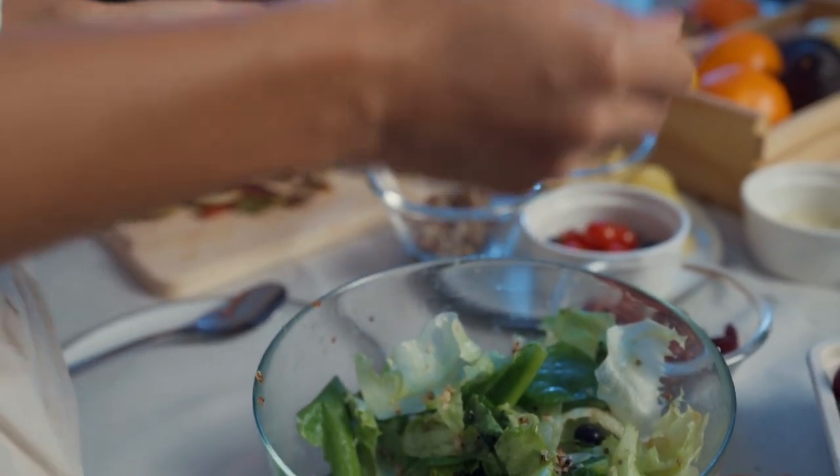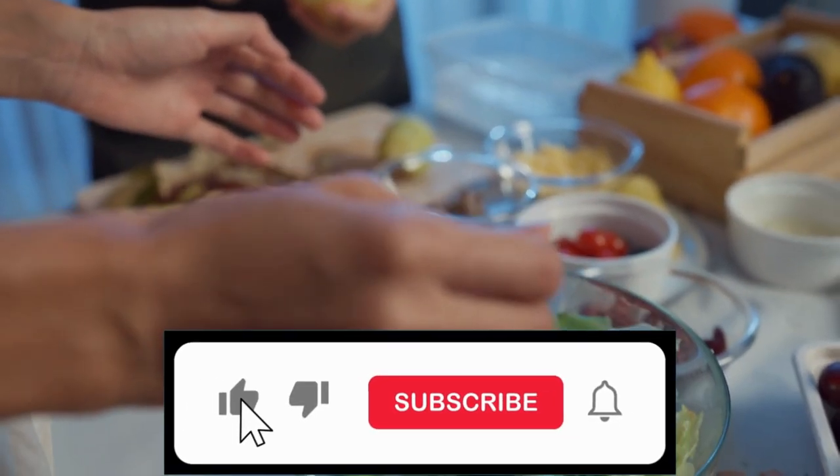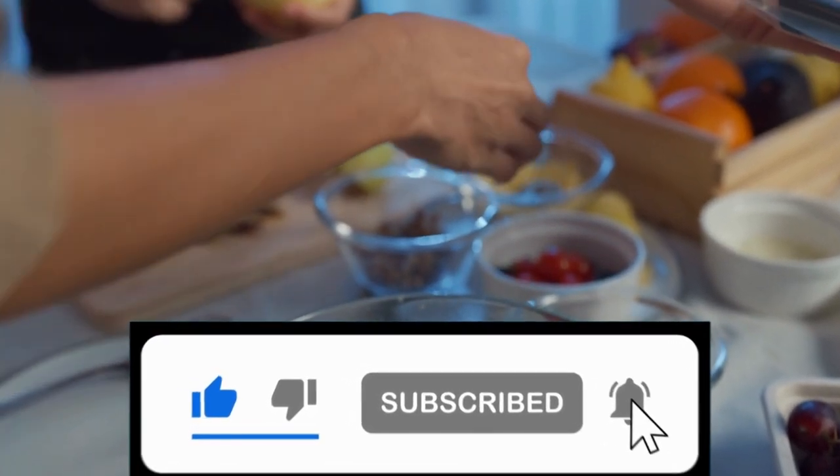Remember, the power of plants lies in their ability to nourish and heal. By embracing a plant-based diet, you are taking a significant step towards a healthier, more vibrant life.